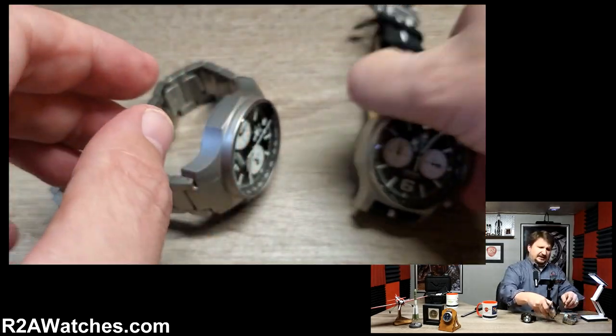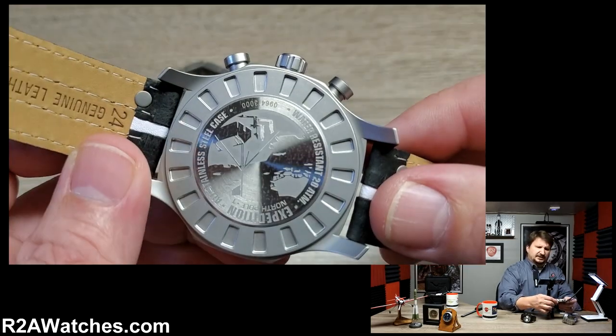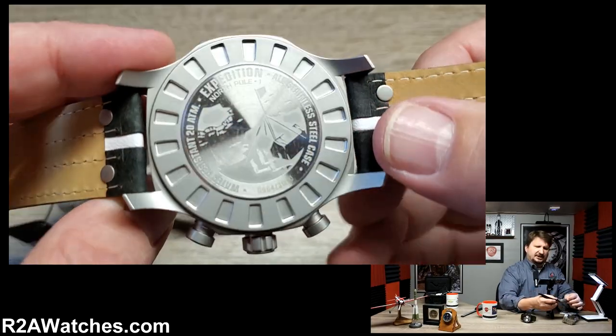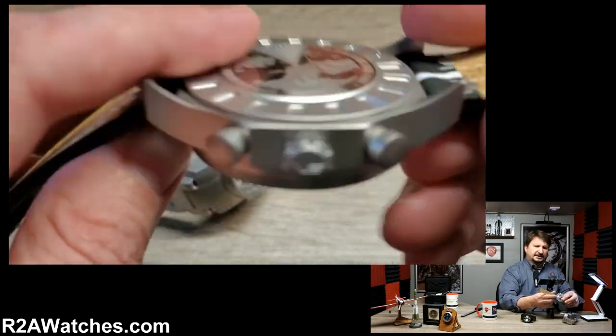I'm going to flip over the stainless version here so you can see on the back. I love Vostok Europe's case work. You can see on the back the image of the camp on the ice flow from the Expedition North Pole 1.